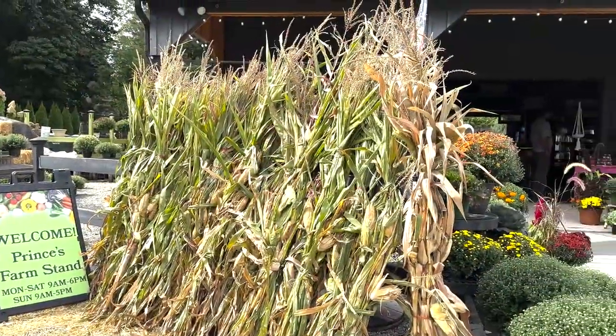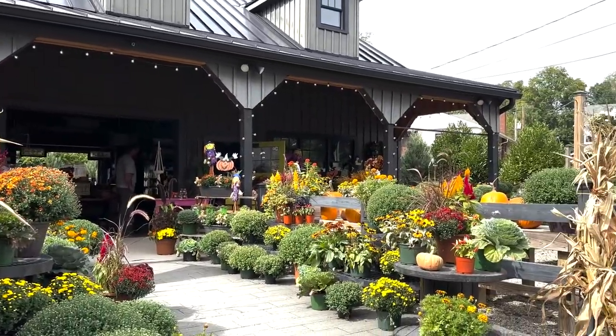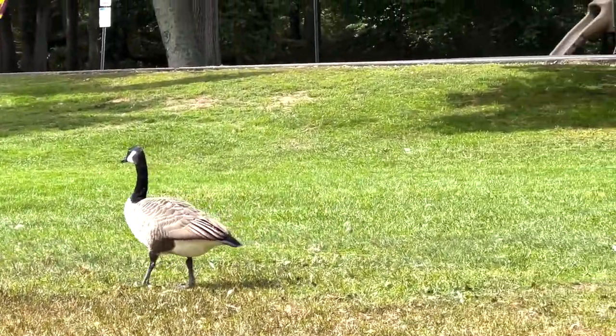Now we're down at Echo Lake Park in Mountainside, New Jersey, continuing on our tour. There was a really fantastic farmer's stand right as you enter. If you're on your way over to Echo Park, you should check that out — it's fall now so they've got pumpkins, mums, and different seasonal stuff. Here we are in Echo Lake Park, and I thought we'd finish our tour here today and talk about real estate in Mountainside.